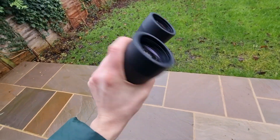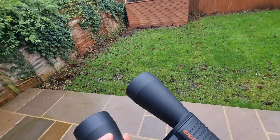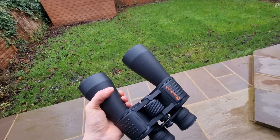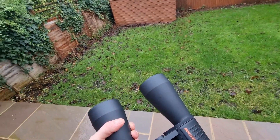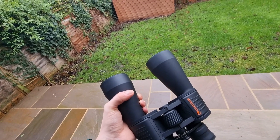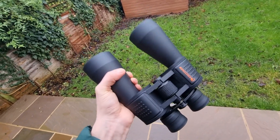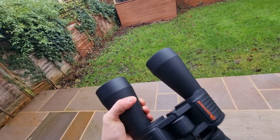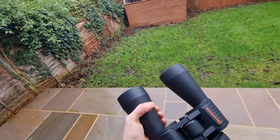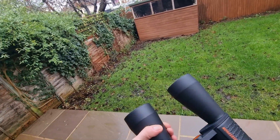My final tip: you may be considering other binocular sizes such as 15x70s, 25x70s, or 20x80s — I have other videos on those on my channel. When deciding what to get, consider size, weight, and intended use. These 12x60s are really good as a combination binocular for both terrestrial and astronomical use. But if you're purely focused on astronomy, I'd suggest a 20x80 — much larger and heavier, you will need a tripod, but they will give you the best views.